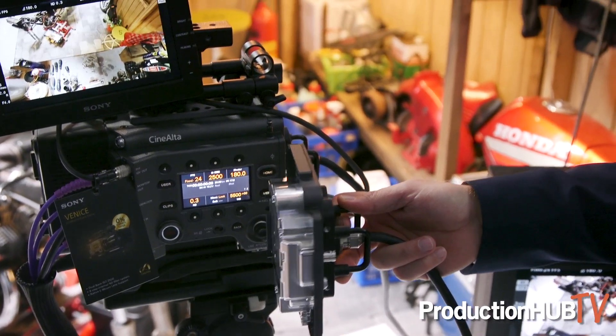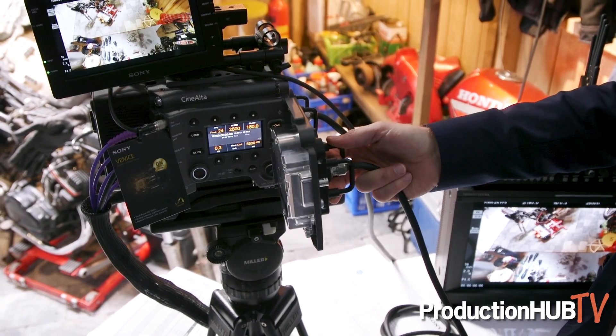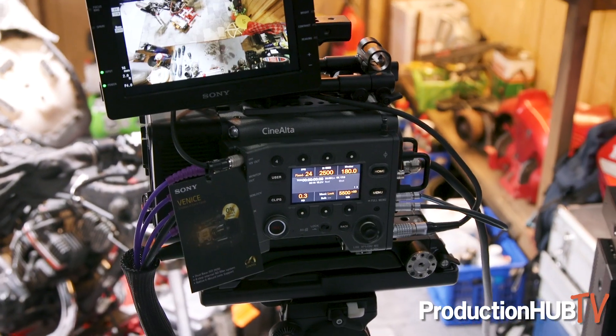You can see behind me this is the Venice body and we have removed the sensor. We have had the possibility to remove the sensor since the beginning. The full frame 24x36mm sensor can be removed and extended up to 5.5 meters away from the body, as you can see here in the background.